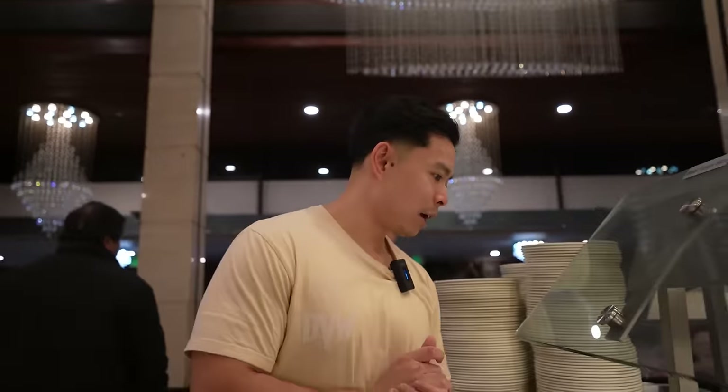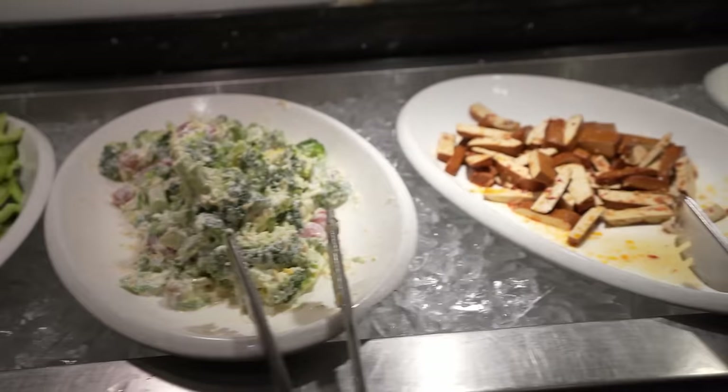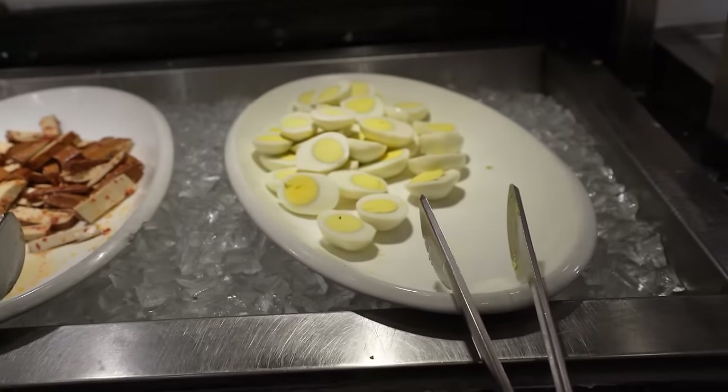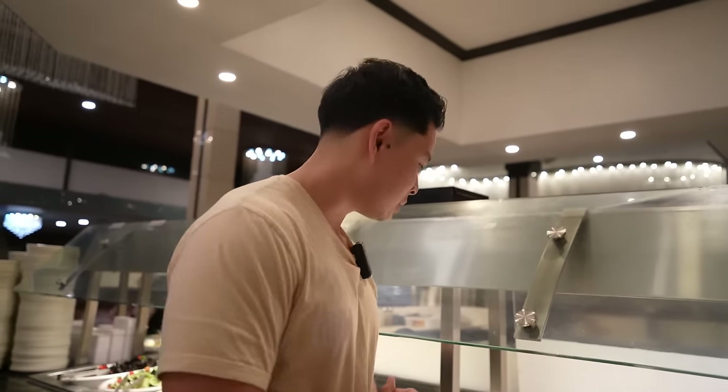Let's keep on going. We got black fungus salad, cucumber salad, tofu salad, some boiled eggs. Looks like some more Asian items — I would categorize this as an Asian buffet, there's a lot of Asian items. Fuji sounds Japanese itself.